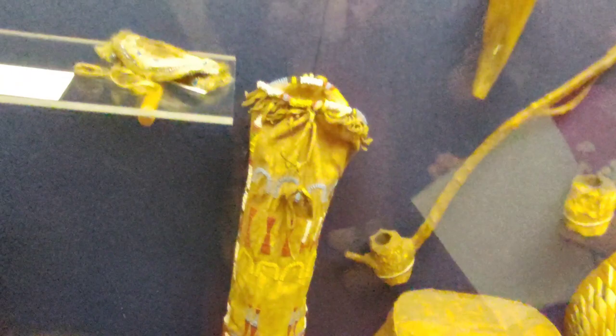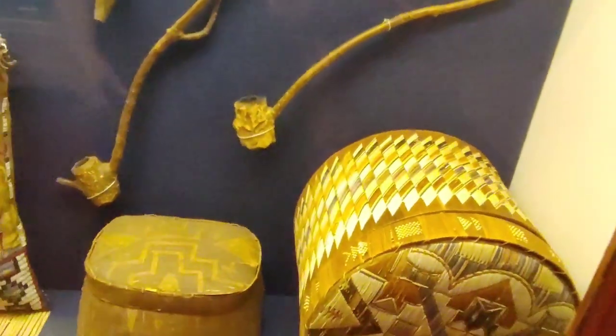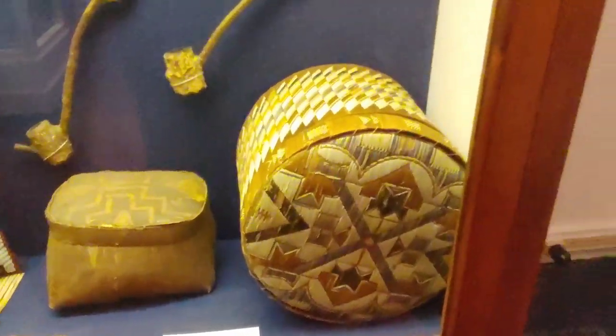I almost missed these, but look — a couple of peace pipes sitting there, and some beautifully woven baskets.